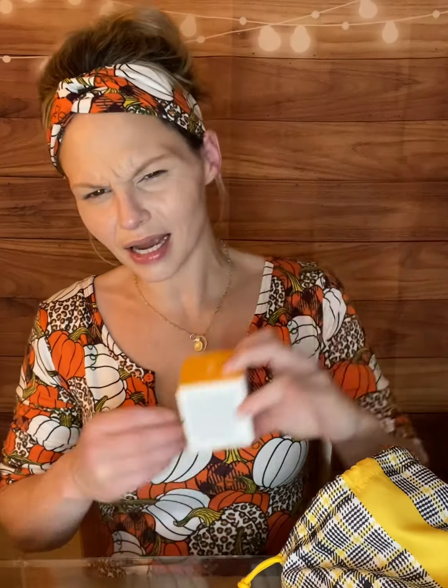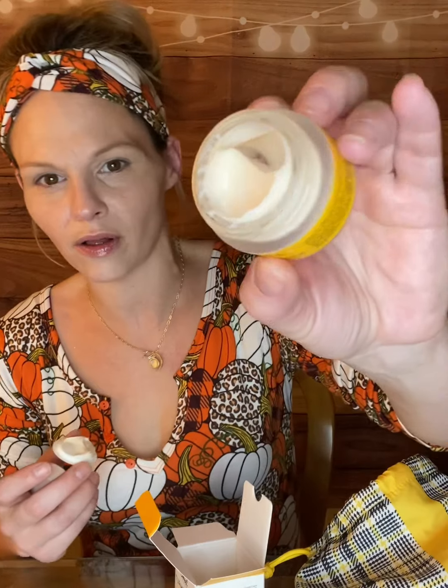Next we have the Sweet Chef Turmeric Vitamin C Booster Eye Cream. I think I picked this one — it's hard to remember when you've got all these boxes going on. I love a good eye cream. It does seem like a decent amount of product, but it is one of those things where it's about half full. Nevertheless, it's eye cream — how much do you really need? I'm excited to give it a try. I don't think it has any smell at all. I'm already a little primed so I'm not going to put eye cream on at the moment.